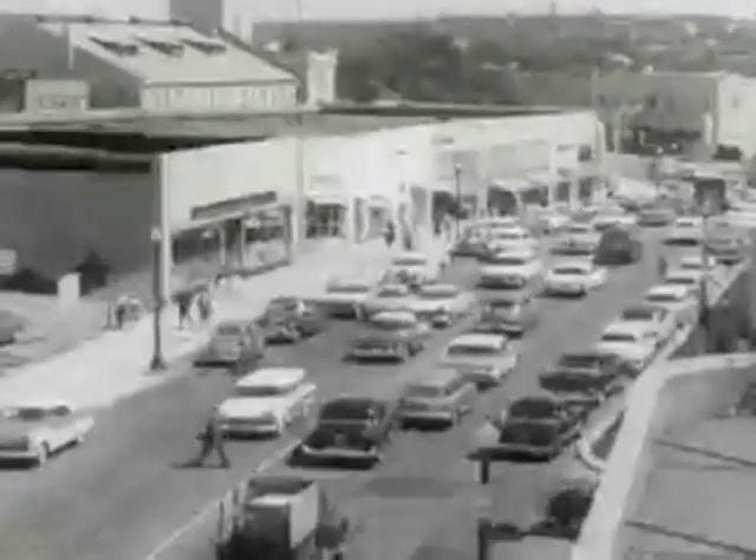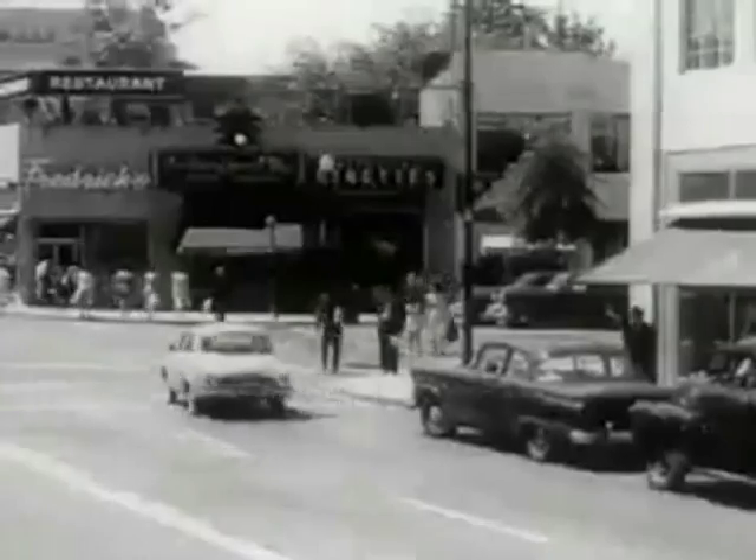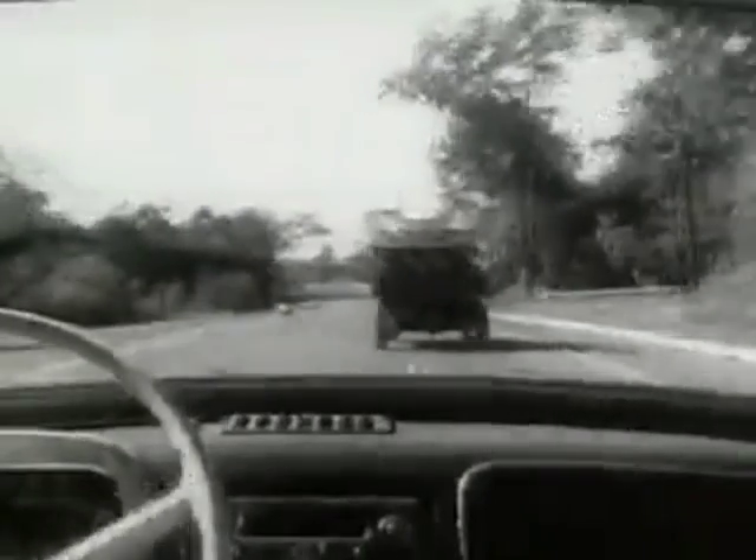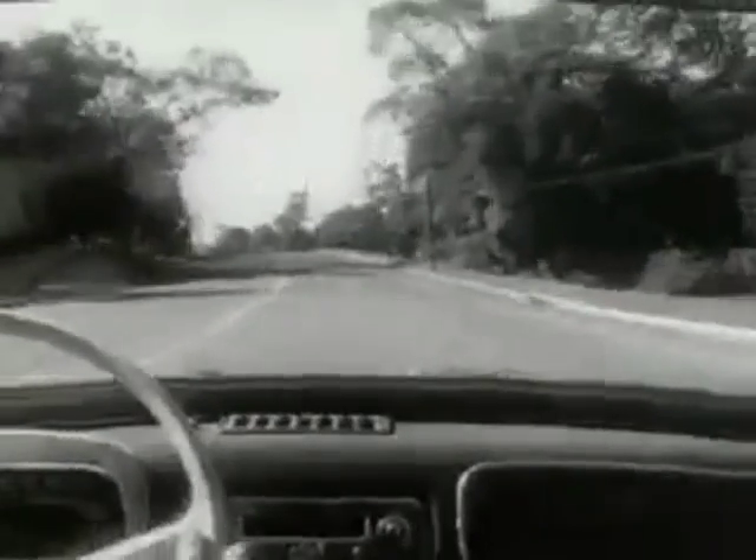First, see the Dauphine's maneuverability in traffic. Look how it gets around and how it corners. Special axle design does that. And see how it accelerates and climbs. Driving economy gets up to 40 miles a gallon.